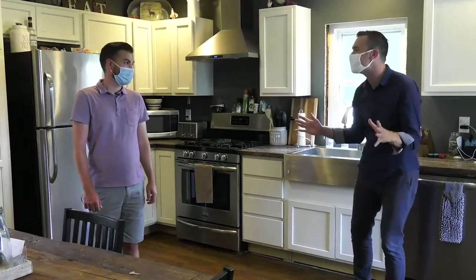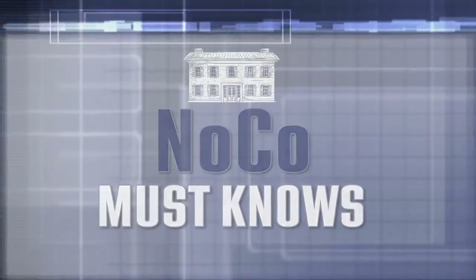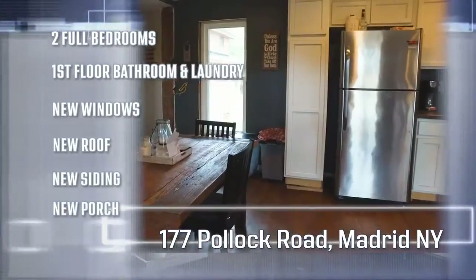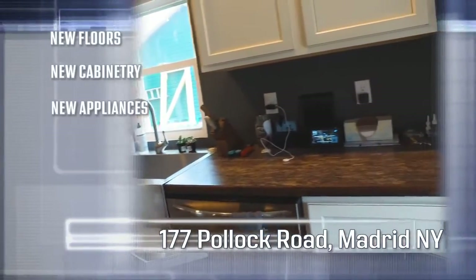This house is just adorable. What are our NOCO numbers? Well, she's small but mighty. We have two full bedrooms, first floor bathroom and laundry, new windows, new roof, new siding, new porch, new floors, new cabinetry, new appliances. They have done a fantastic job on this home.